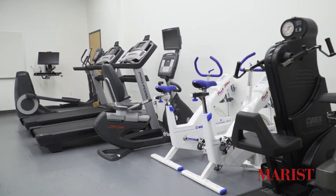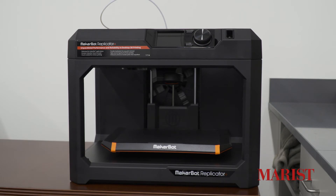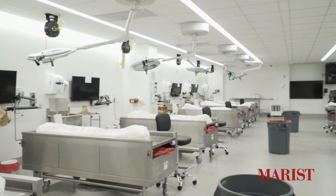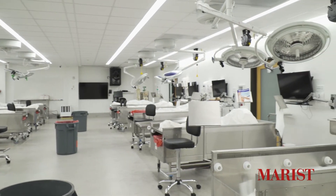The Movement Analysis Lab also contains several treadmills, computerized bikes, and a 3D printer.